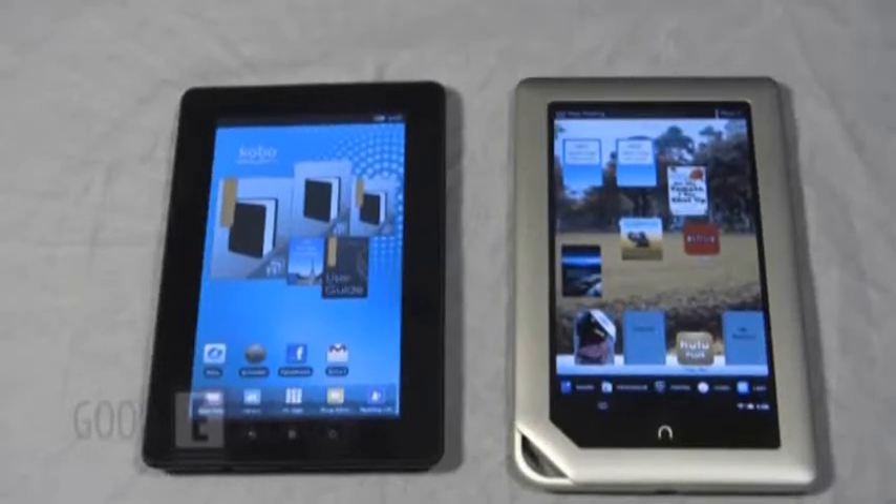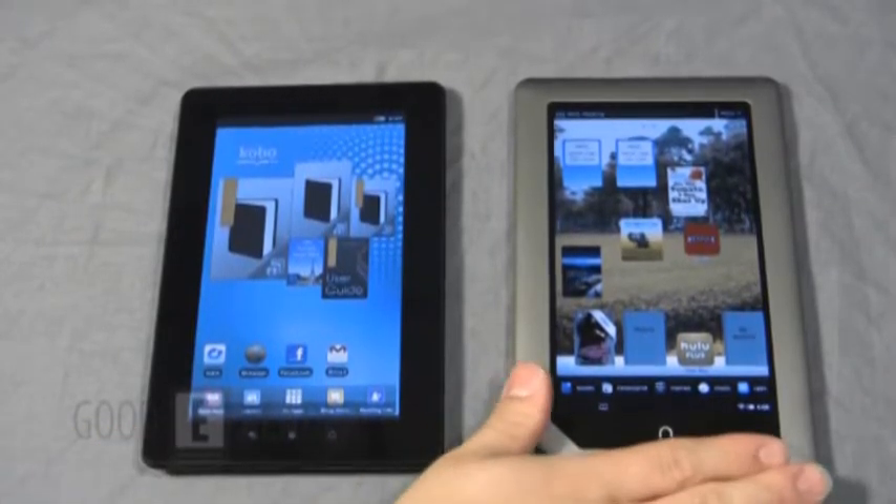Welcome to another goodyweird.com comparison video. My name is Marcus and this is Peter, and today we're going to compare the Kobovox against the Barnes & Noble Nook tablet.